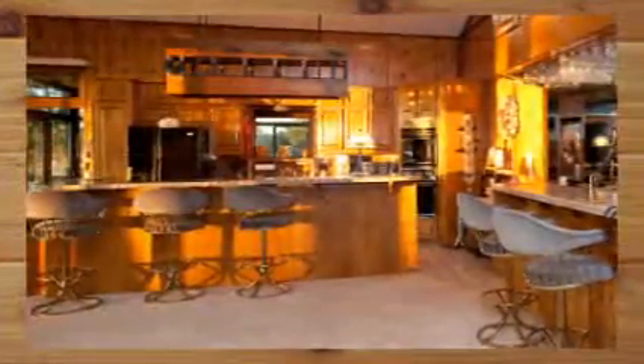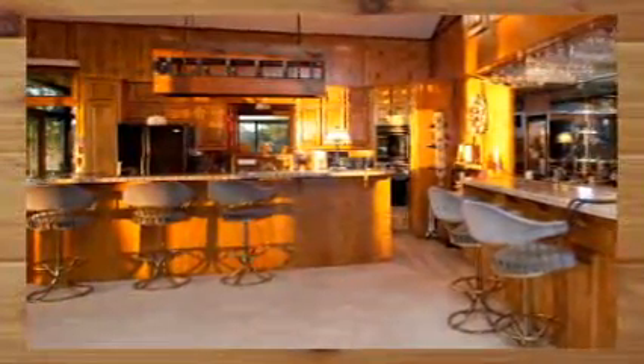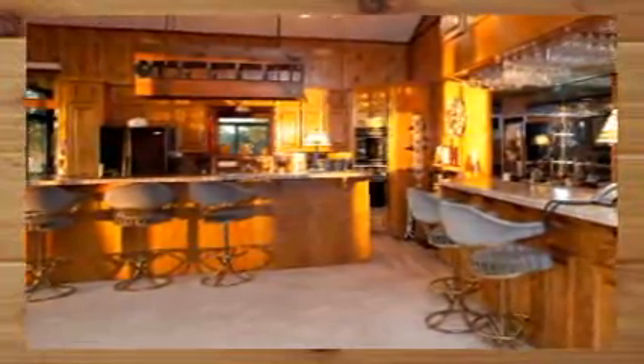After gazing at the lake for a moment, you'll turn your attention to the beautifully tiled countertops of the great room, which combines entertainment, kitchen, and dining. This is the wet bar with its own refrigerator, sink, and space for an ice maker.